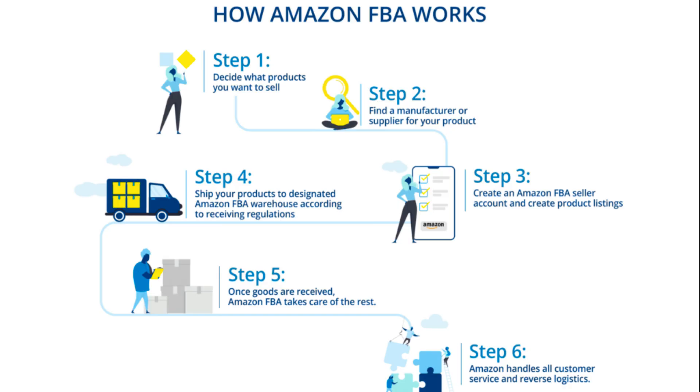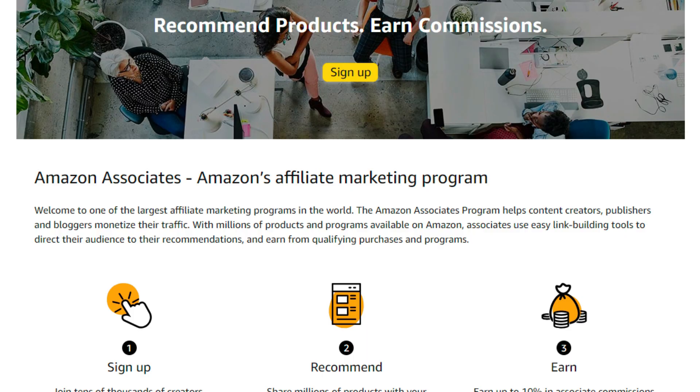Amazon's world-class fulfillment network can handle shipping, tracking, and delivery for your products, simplifying logistics for your business. By adding Amazon affiliate links to your WooCommerce site, you can earn referral fees without needing product listings on Amazon or handling shipping to customers.